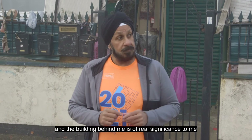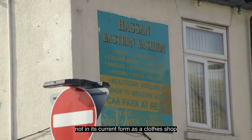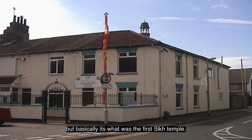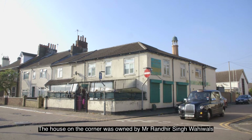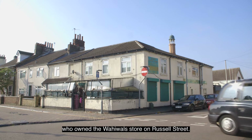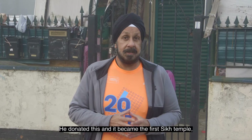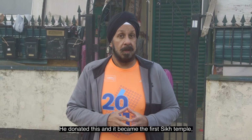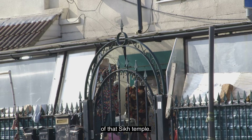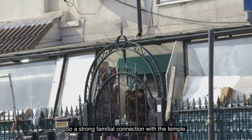Here we are on Cromwell Road where it meets Cobden Avenue and Cobden Street. The building behind me is of real significance to me — not in its current form as a clothes shop, but as what was the first Sikh temple. Back in the 1970s there was no dedicated Sikh temple. The house on the corner was owned by Mr. Randir Singh Wahiwala, who owned the Wahiwala stores up on Russell Street. He donated this and it became the first Sikh temple. In fact, my late father in 1974 became the first president of that Sikh temple. So there's been a strong familial connection with the temple.